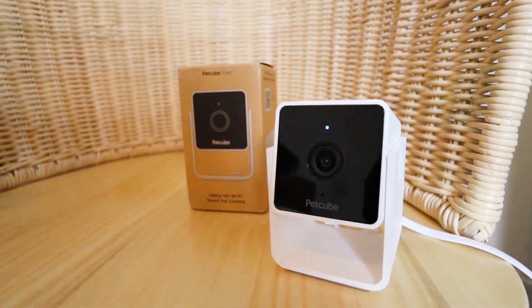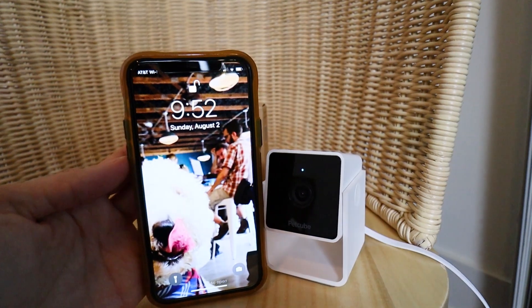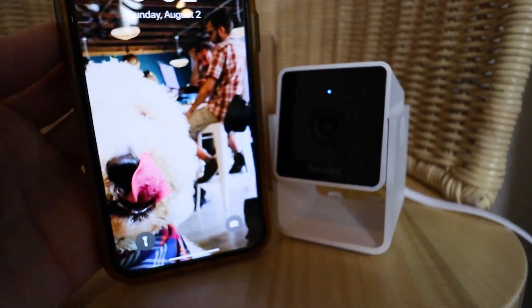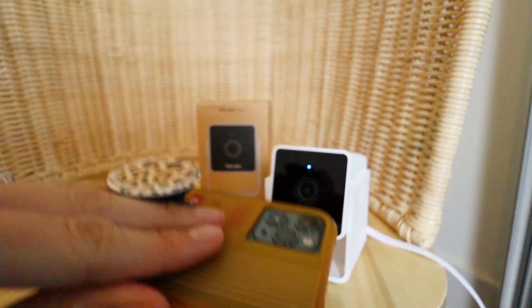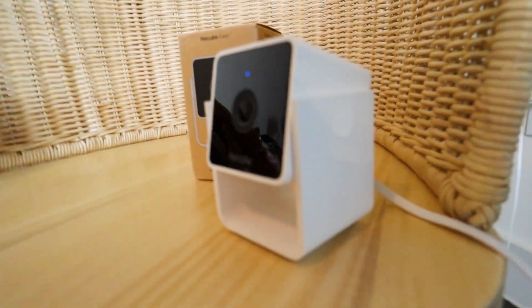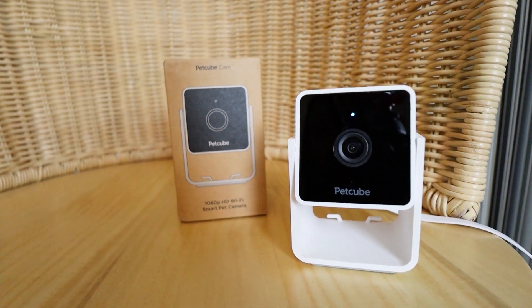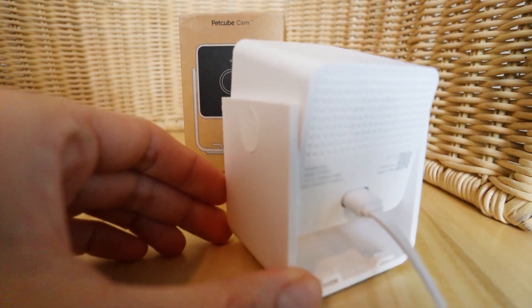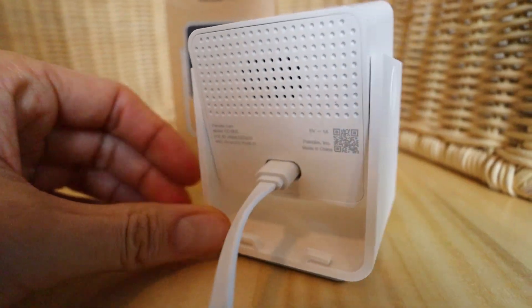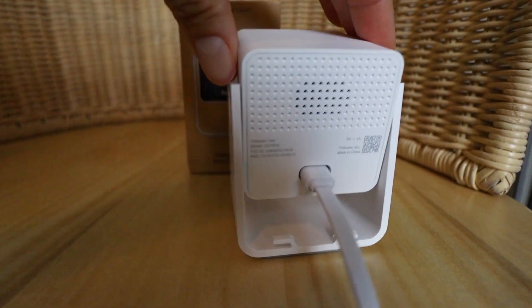I love the packaging and the design of this camera because it is so small. For size comparison, I have the iPhone 11 Pro — you can see how small this camera is. It's extremely portable so you could move it from room to room. It is 1080p HD WiFi and also widescreen view. It's also going to have night vision mode, 8X digital zoom, and two-way audio with a noise-canceling microphone and a high-quality speaker. I really love all of the features to check on my dogs and make sure they're staying safe.